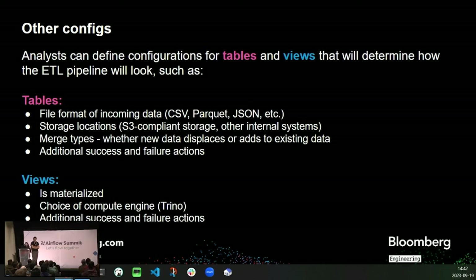Beyond merge type, there are many other configurations that determine how the dynamic DAG is built. For a table, this includes the file format of the incoming data — like CSV, Parquet, JSON, and more — storage locations, merge type, and additional success and failure actions, such as email notifications, sending a message to a consumer-producer pipe, generation of internal issue tickets, and reset. For views, they can be materialized, meaning generated data is stored. You can also choose the compute engine, such as Geo, to offload larger compute tasks to designated engines, as well as any additional success and failure actions.